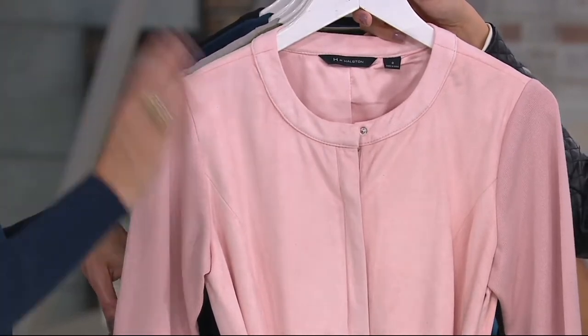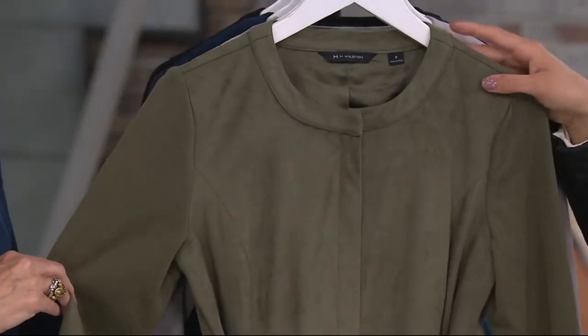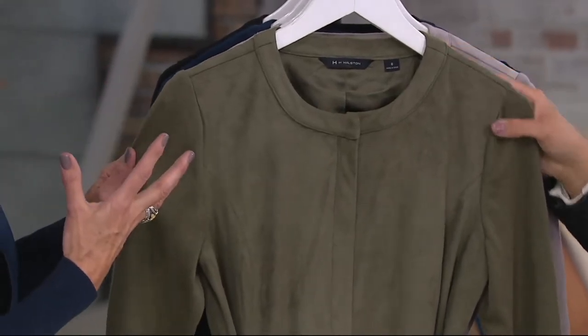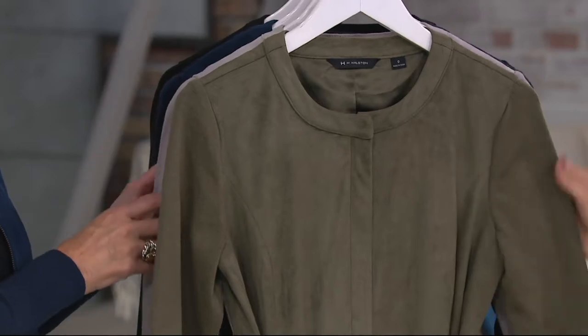You probably have 20 blacks. You probably have all the grays — at this price you can play. I hardly see rose blush. Then we have your moss green. I love this little military feel you can get out of this if you do it that way.